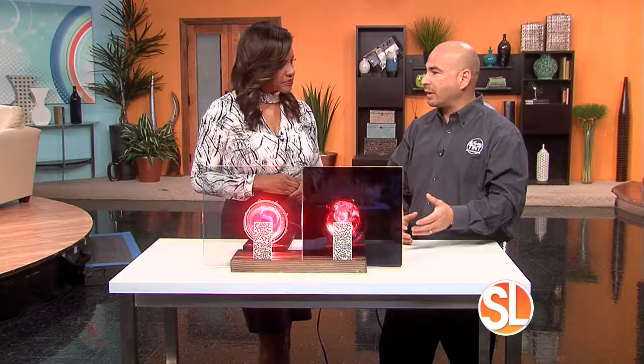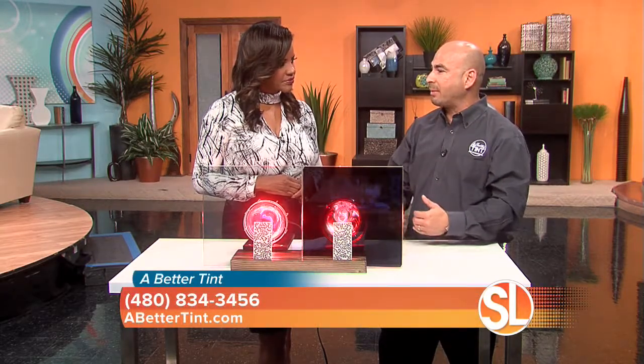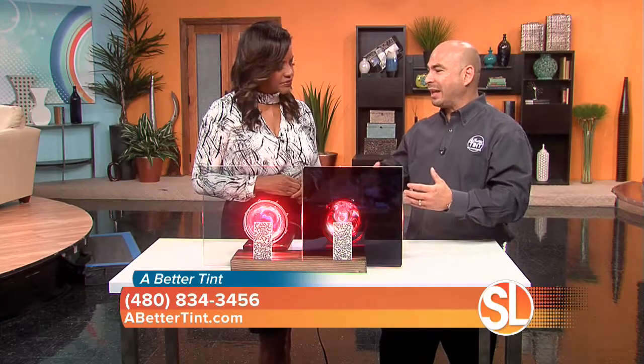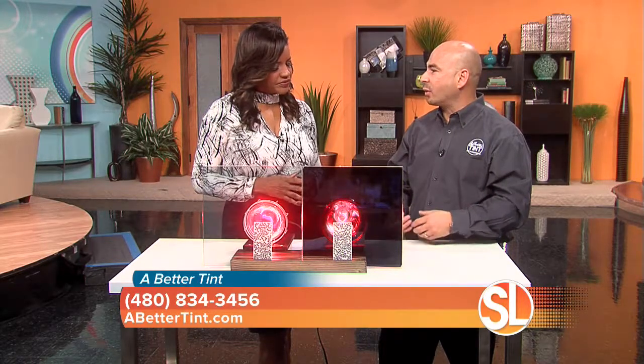How does this film differ from other window films on the market? Traditional films are darker to get their heat rejection. 3M came out with a film that is friendly to your HOA — it allows the ambient light to come in that your architects and designers have worked really hard to achieve, but still blocks out the heat.